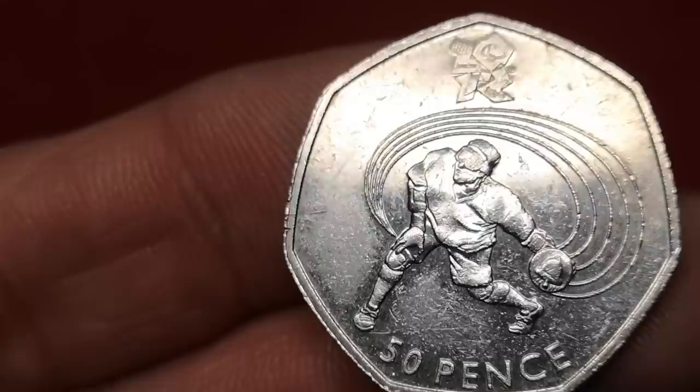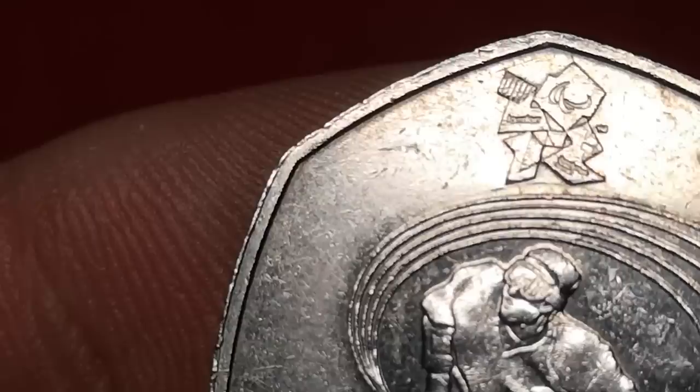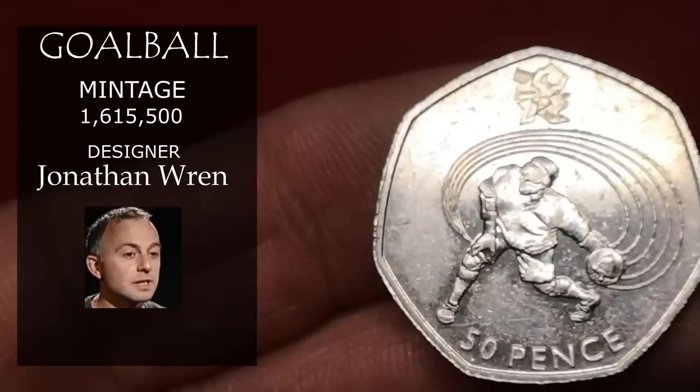Next is Paralympic Goalball — another of the Olympic series. There's the Paralympic logo. Designed by Jonathan Wren, 1.6 million of these were minted, and expect to fetch about £2.